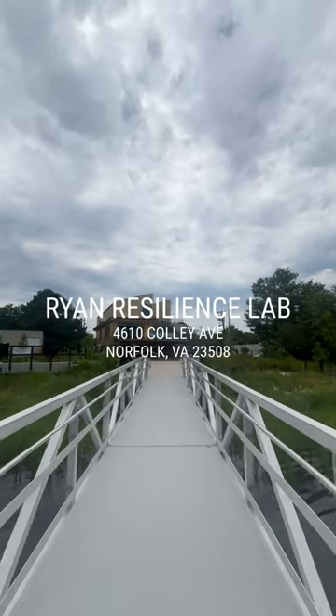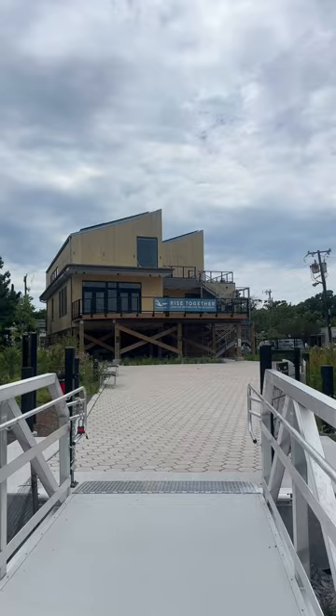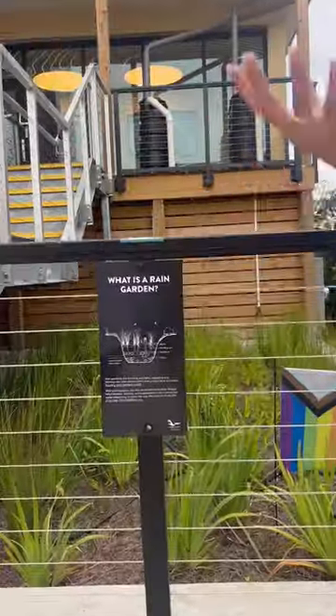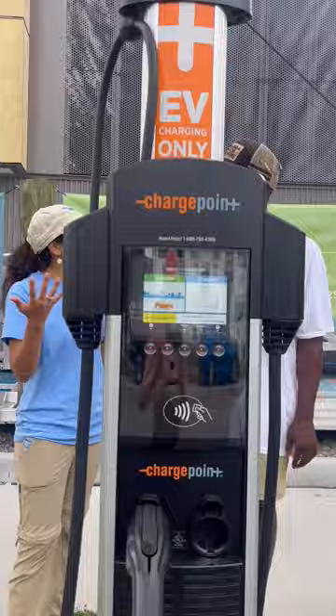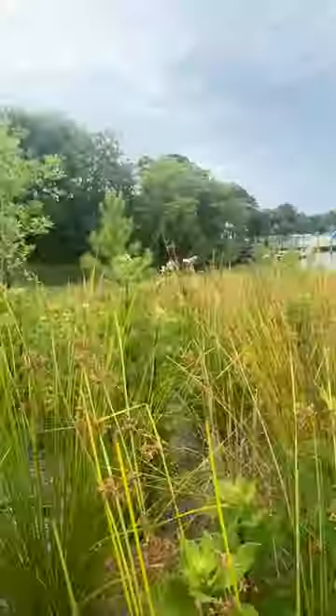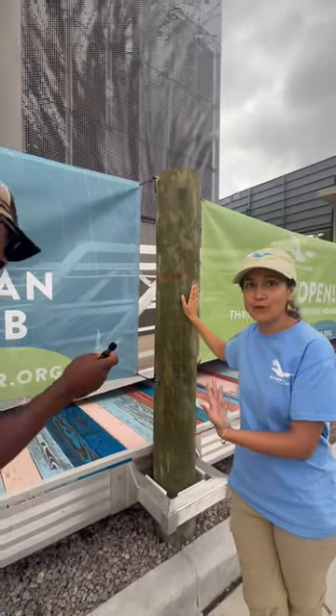Welcome to part two of the special three-part series featuring the Elizabeth River Project's Ryan Resilience Lab. In part one, we learned about green features like green walls, rain gardens, electric vehicle charging stations, and more. If you haven't seen part one, check it out at the link below. But for now, let's jump back into the tour with Victoria Dunge, the Ryan Resilience Research Coordinator.